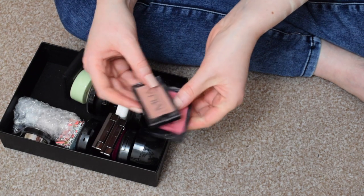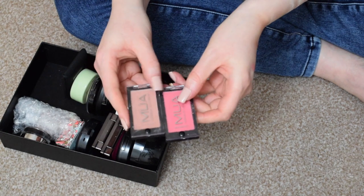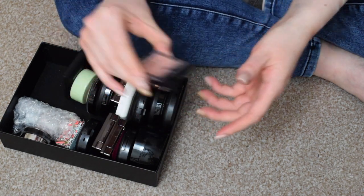I have two MUA blushes here. I'm keeping both of these — this one is Cupcake and this one is in Bubblegum. I love these blushes, I'd have them all if I could.